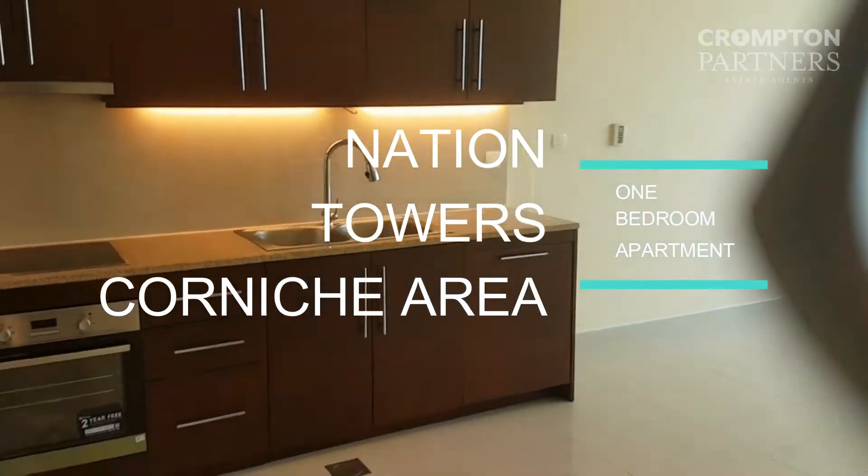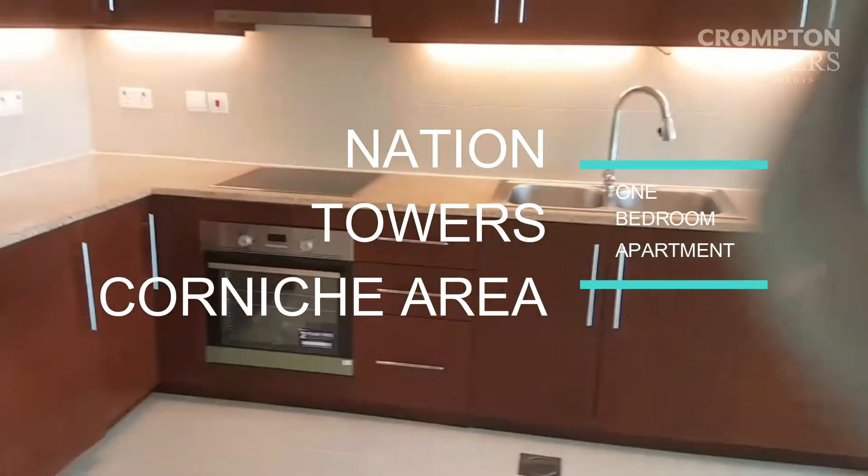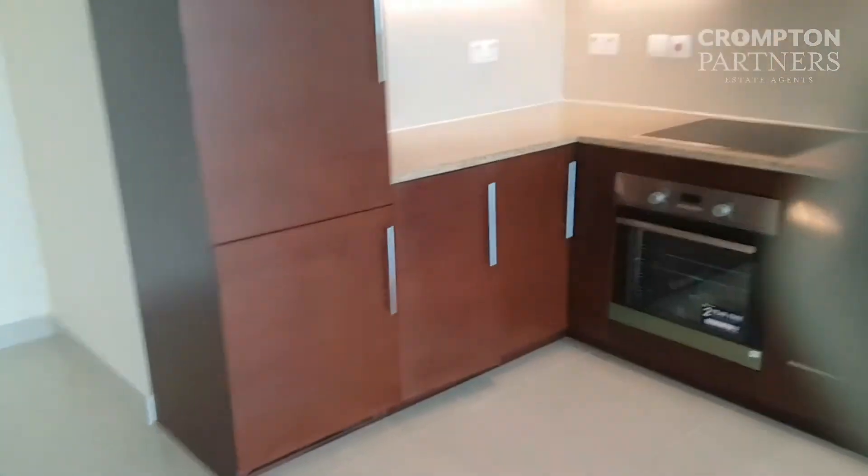It's a nice open kitchen plan with the cooker, refrigerator, and dishwasher all built-in. Built-in appliances throughout.